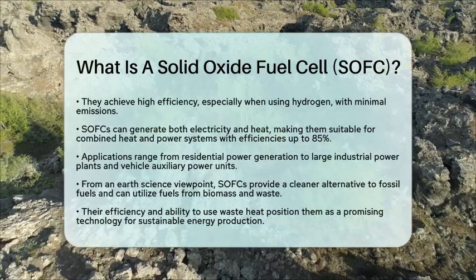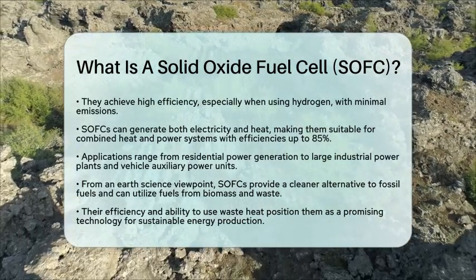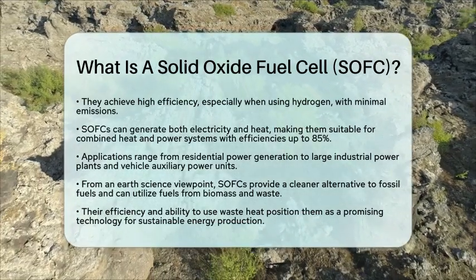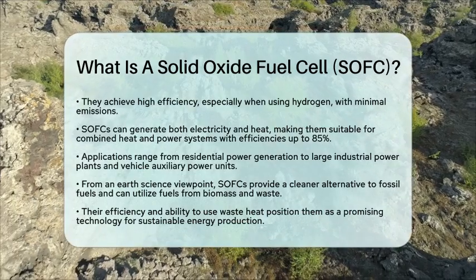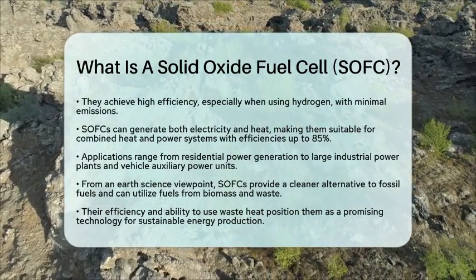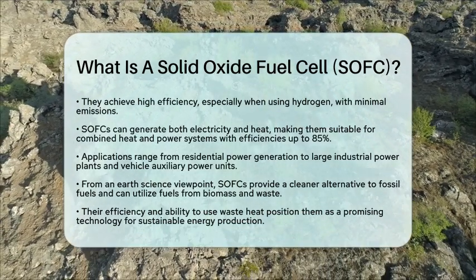In summary, solid oxide fuel cells represent a significant step toward cleaner energy solutions. They harness chemical energy efficiently while minimizing environmental impact, making them a vital part of the renewable energy landscape.